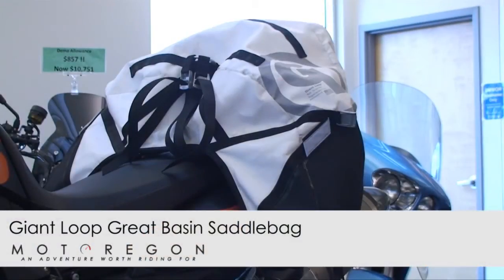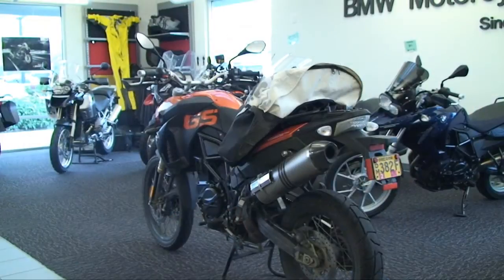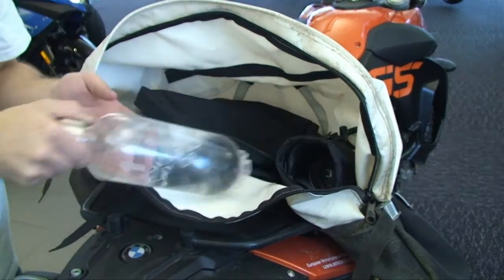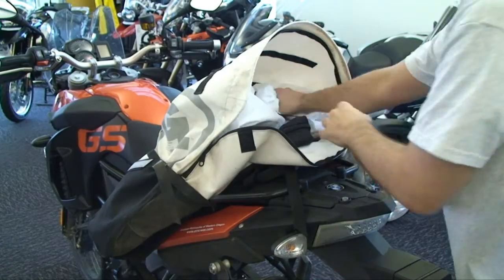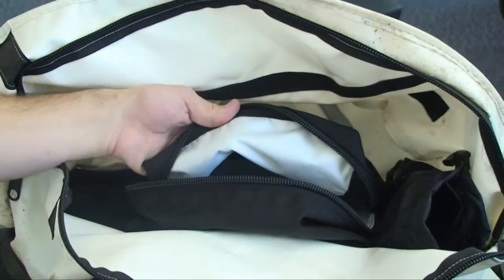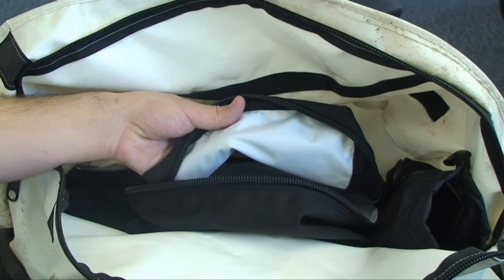The Great Basin is the largest saddlebag produced by Giant Loop, a company out of Bend, Oregon. Made of truckers tarp, the Great Basin comes with a zippered inner pouch, water bottle holder, two stuff sacks, and two pods that can be removed for quick access. The lining of these storage spaces are always in line with a bright color so the rider can easily find what they're looking for.